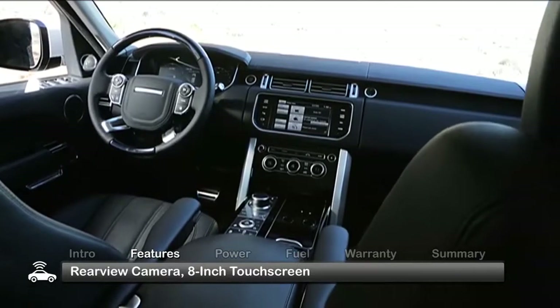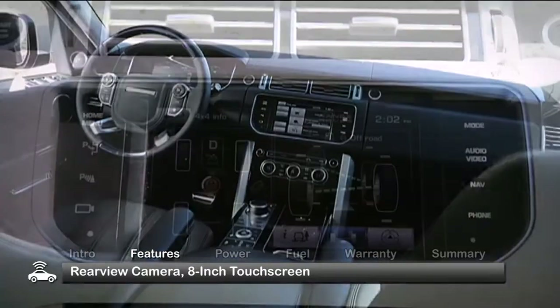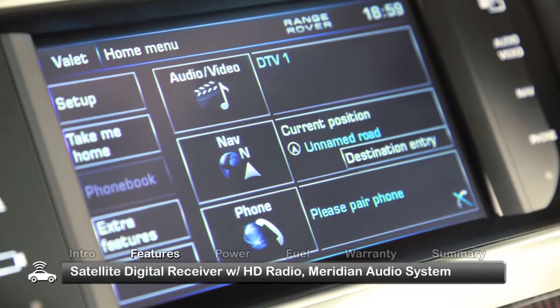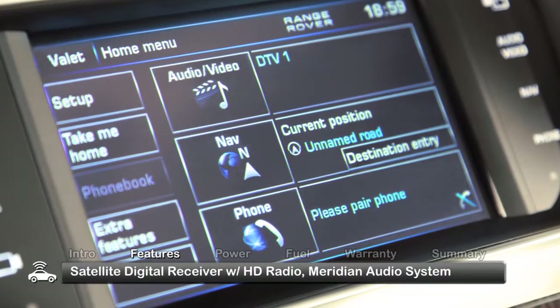Inside, rear-view camera images are displayed on an 8-inch touchscreen that lets the driver operate an array of vehicle systems, including the satellite digital receiver with HD radio and Meridian audio system.